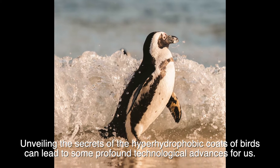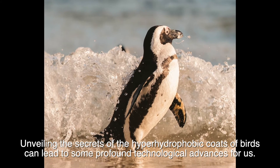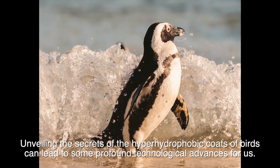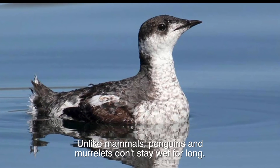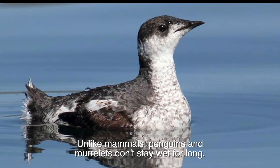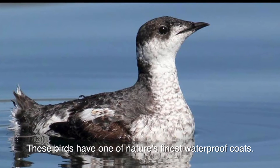Unveiling the secrets of the superhydrophobic coats of birds can lead to some profound technological advances for us. Unlike mammals, penguins and murrelets don't stay wet for long. These birds have one of nature's finest waterproof coats.